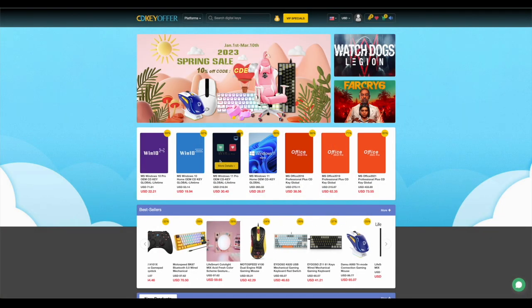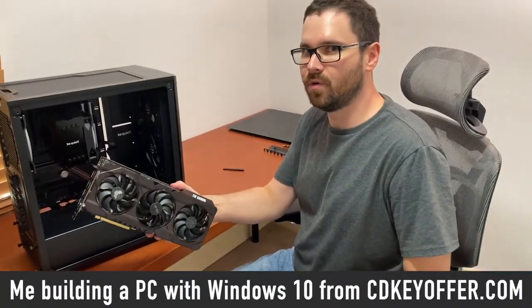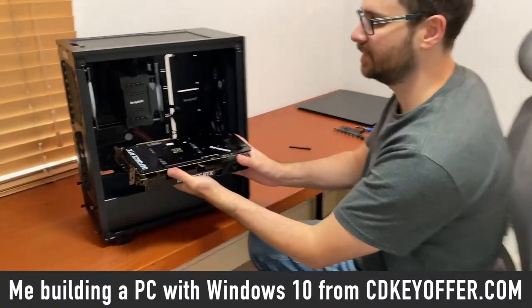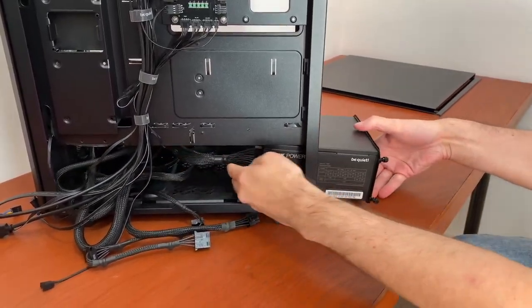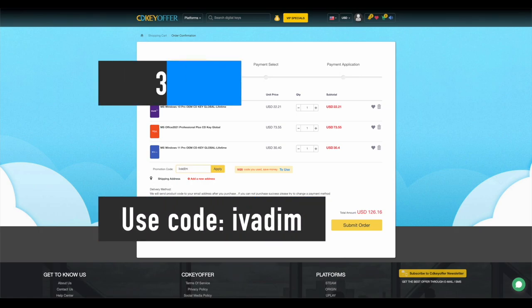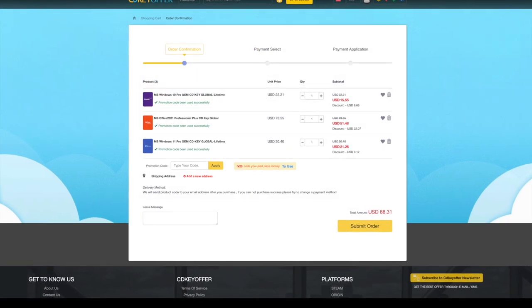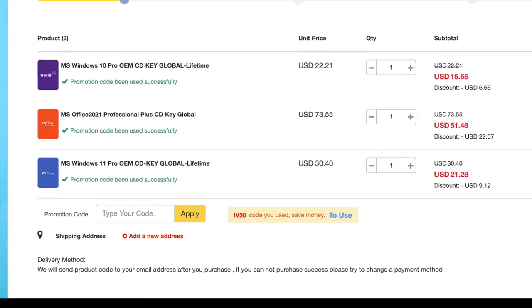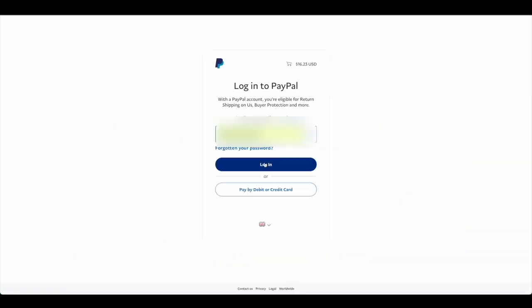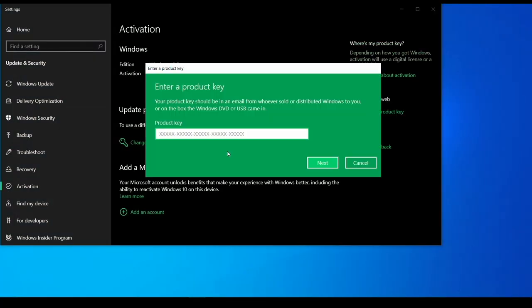CDKeyOffer.com is my number one choice for when I need to buy a cheap Microsoft software key. They are a reliable provider of affordable keys to me, my friends and the channel community for over two years now — highly recommended. Use my discount code IVADIM to get 30% off an already amazing price, and grab yourself a Windows 10 Pro for $16, Windows 11 Pro for $23, or Office 2021 for just $52. You can use PayPal for fast and secure payment and get your key instantly. Links to all these products are in the description below.